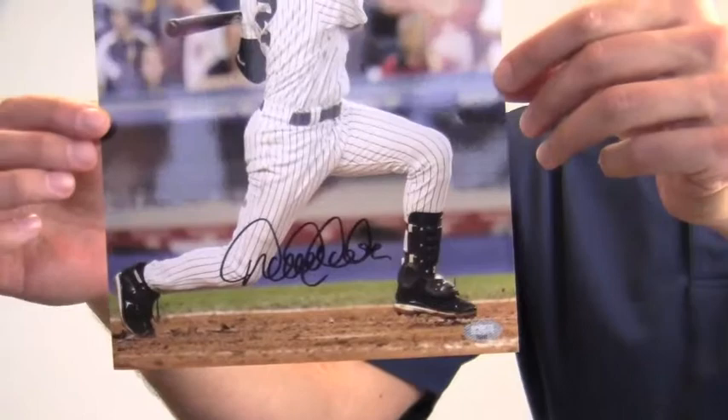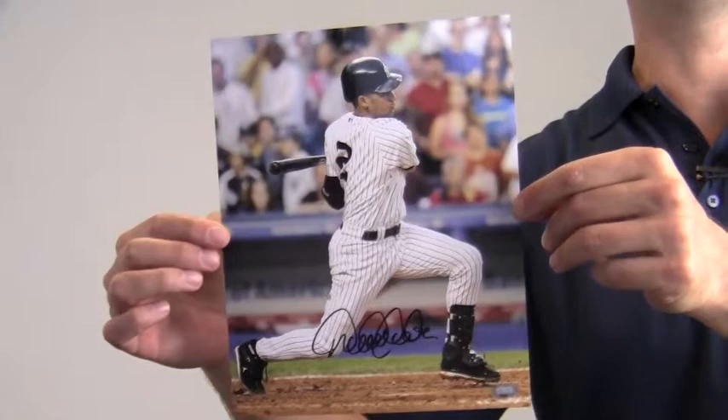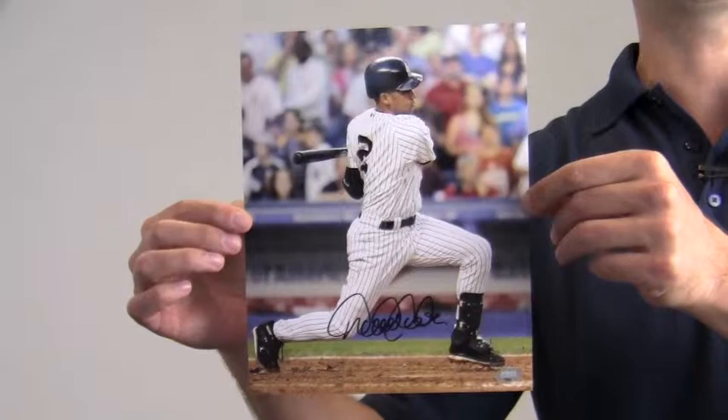This signed photo that features the perennial All-Star is likely to increase in value over time. And you can protect and preserve your memorabilia with one of our custom quality frames built by hand.